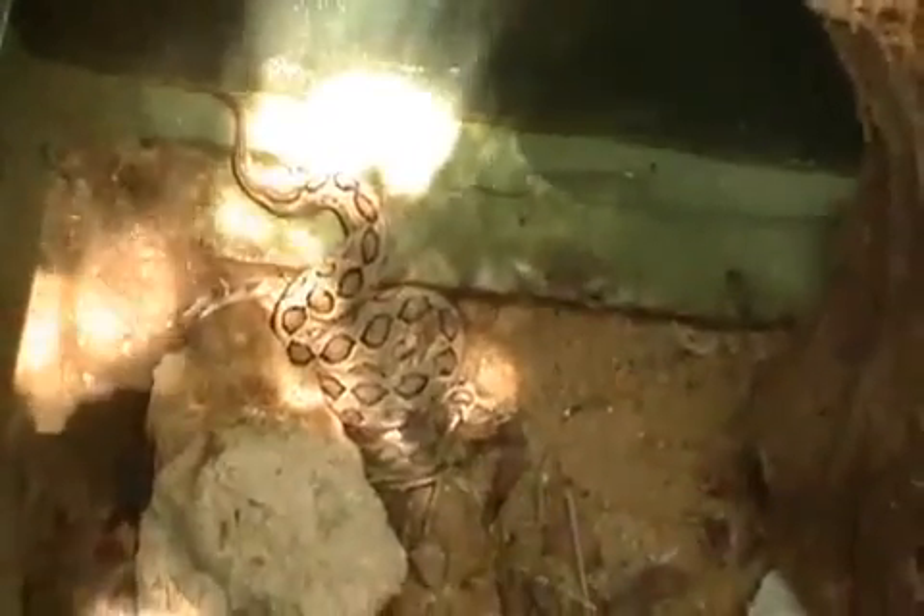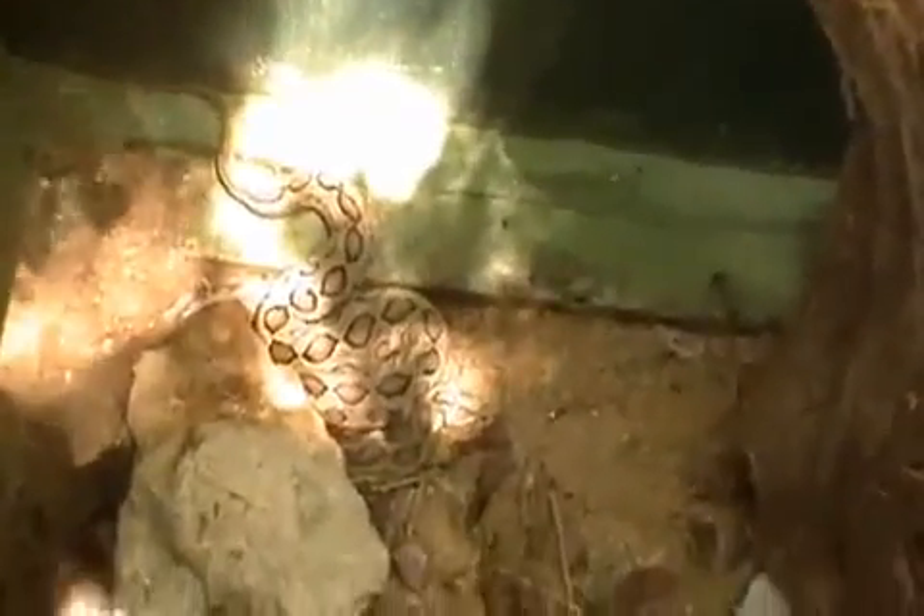This is known as the Russell's Viper. The scientific name for it is Daboia russelii. This particular one is the Sri Lankan Russell's Viper. The difference between the Indian Russell's Viper and the Sri Lankan one is that the Sri Lankan Russell's Viper possesses both a hemotoxin as well as a neurotoxin.